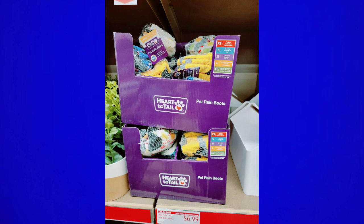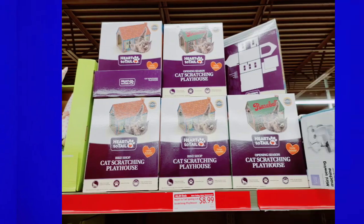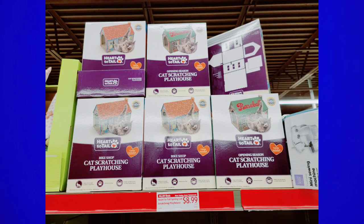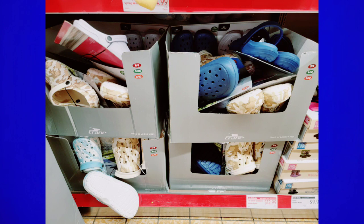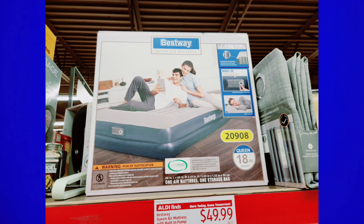They have little booties for the pups — my dog would never wear them, but they're adorable. They had some car organizational stuff, which was great. The cat little houses are always super popular at $8.99 — they used to be $7.99 I think. They have faux crocs for adults and kids in various colors and styles. The air mattress is $49.99 — great if you have company coming over or you're going camping this summer.